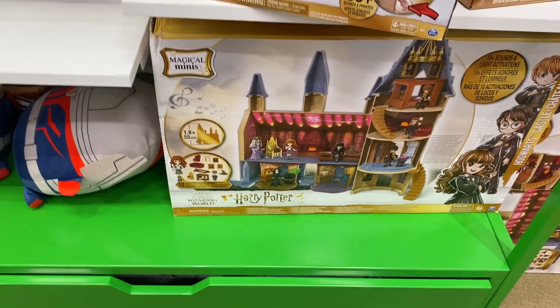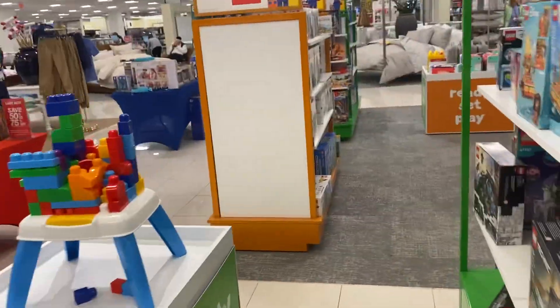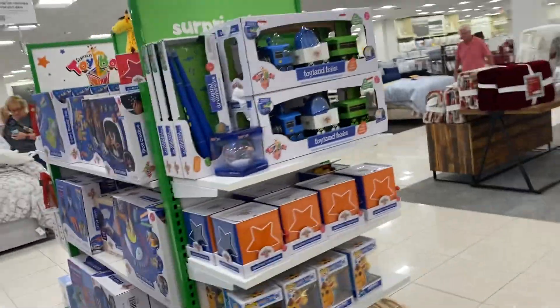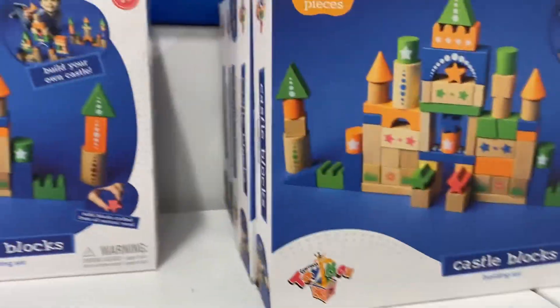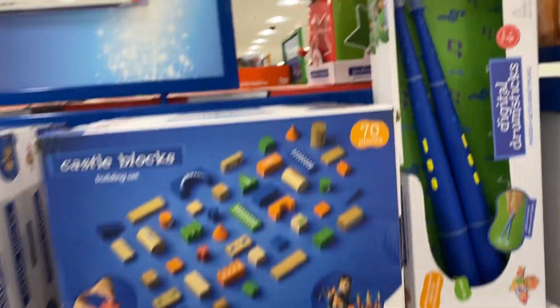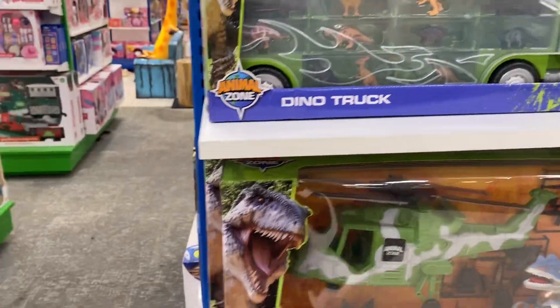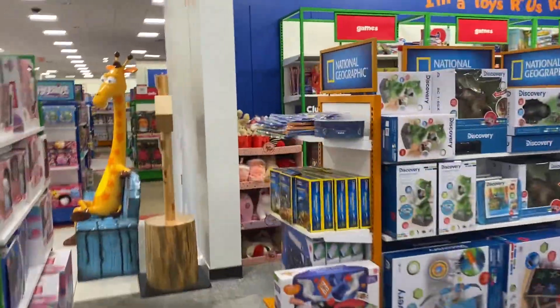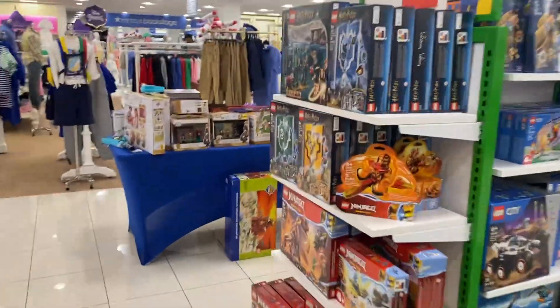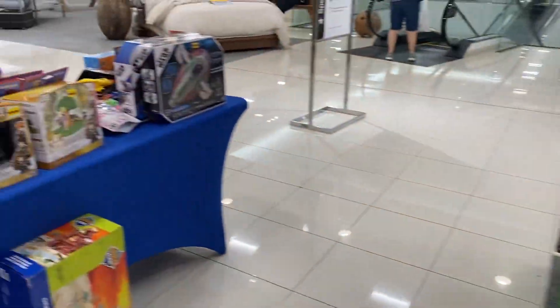So this is Harry Potter mini castle. Minecraft toys. Lego toys. Playing with all toys and games — I mean, it's just a little bit of everything. And I love just these special Jeffrey's Toy Box toys because these are exclusive to Toys R Us. Thank you.